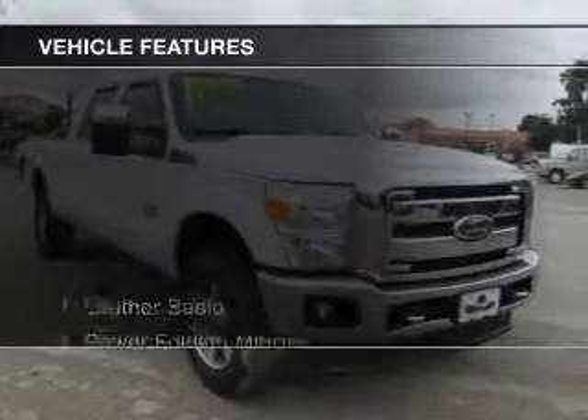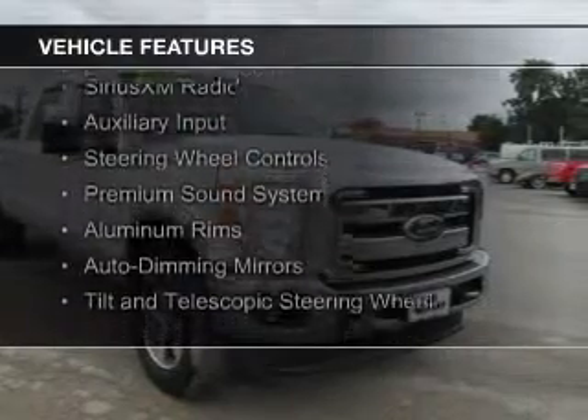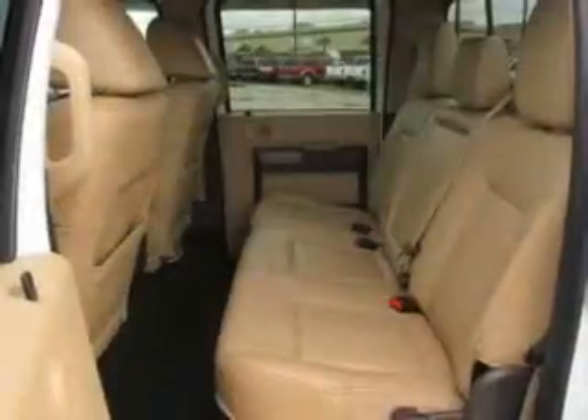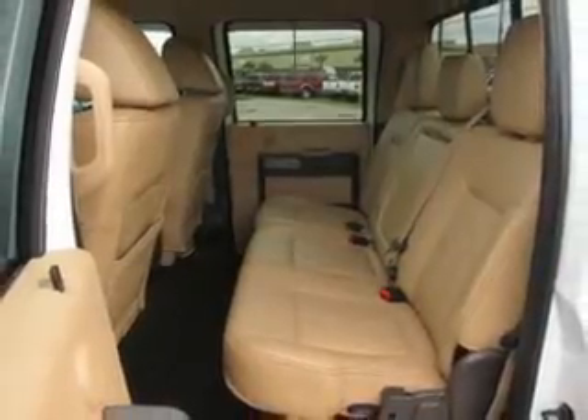The features include leather seats, power folding mirrors, Bluetooth connectivity, Sirius XM satellite radio, an auxiliary input, steering wheel controls, a premium sound system, aluminum rims, auto-dimming mirrors, and a tilt and telescopic steering wheel.